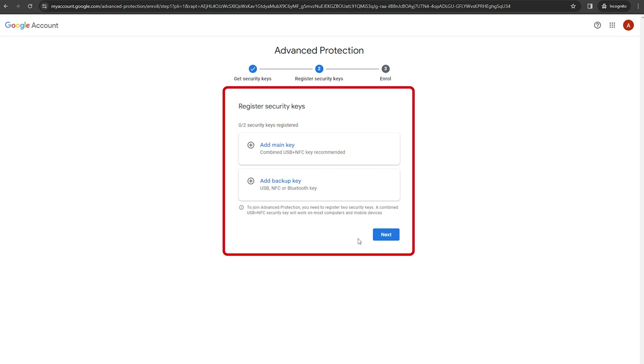With your keys added and settings adjusted, confirm to activate APP. Congratulations — your account is now under the enhanced protection of Google's Advanced Protection Program. With APP activated, accessing your account will always require your physical security key. It provides a strong defense against unauthorized access attempts, but remember to carry it around with you, otherwise you will be locked out of your account.